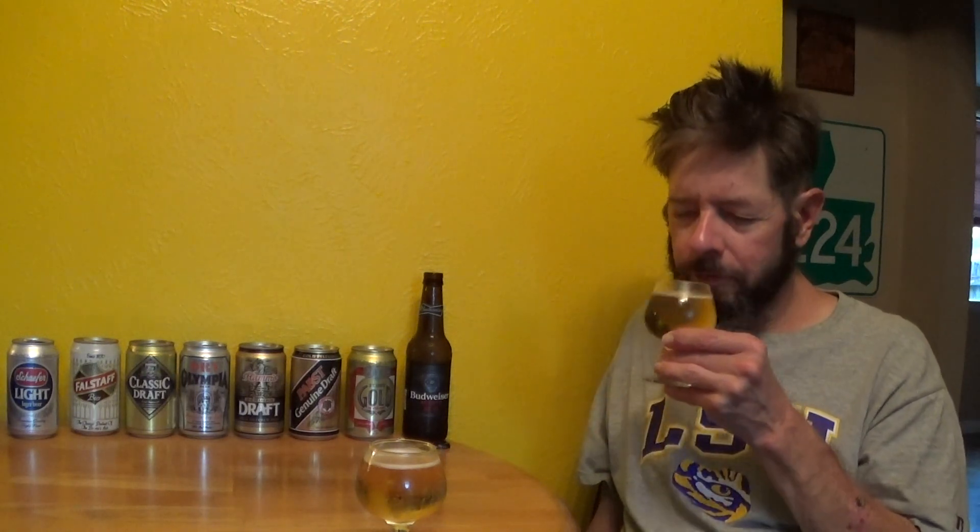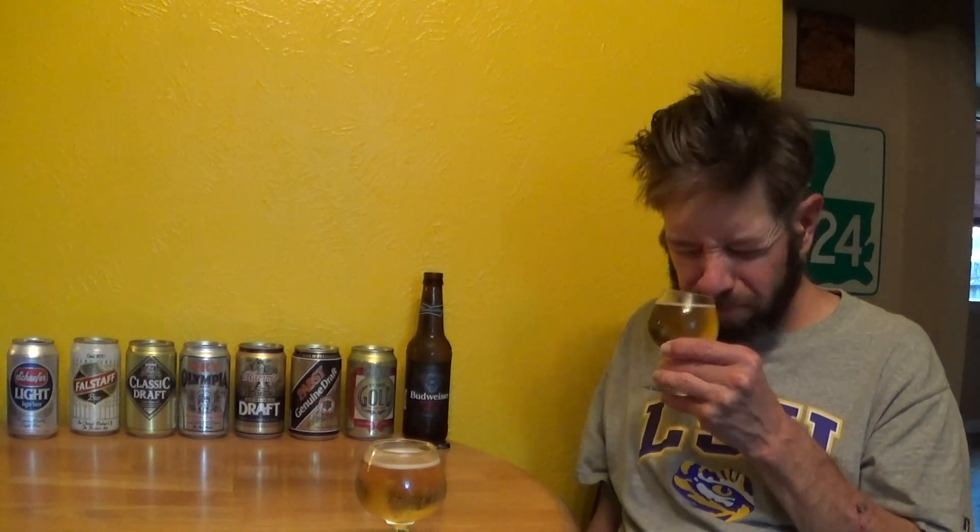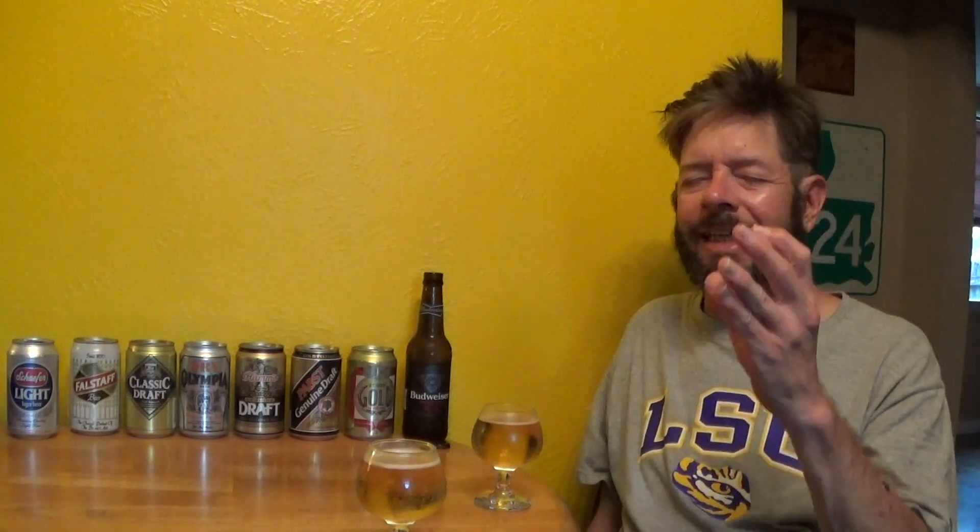I got the ABV info off the distributor's website, Crescent Crown, and cross-referenced it with Target. They both said 3.6, so you'd assume they're correct — unless it was 3.8, but I'm pretty sure it's 3.6. This one here is much crisper and sharper in the nose — like a crisp, sharp, clean, icy aroma. It's got to be that rice adjunct. Budweiser Select only — a Budweiser smells so crisp and sharp, you know what I mean.